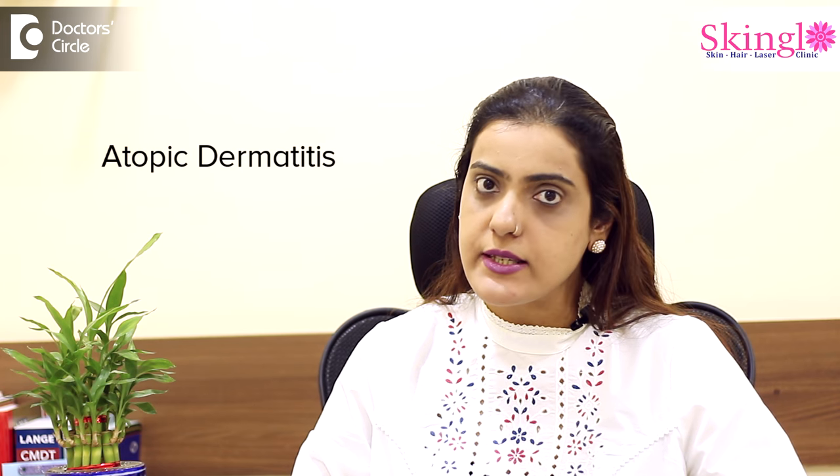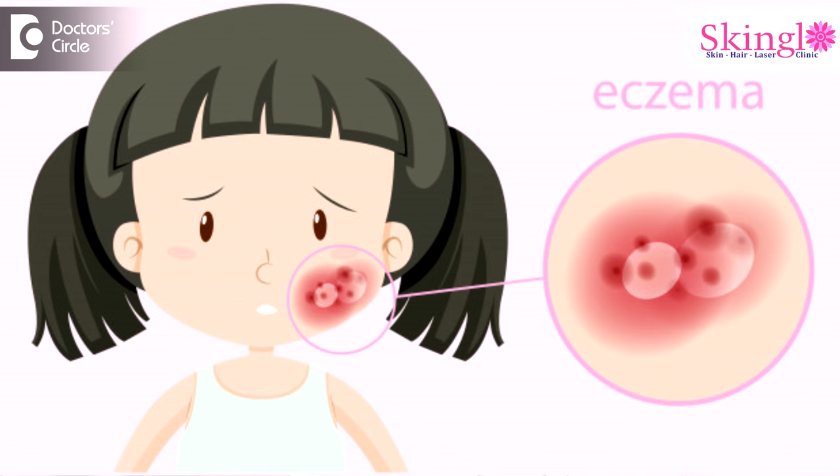Childhood eczema in medical terms is commonly referred to as atopic dermatitis. This can present right from birth and can present as red, itchy, scaly, dry patches present on a child's face including the cheeks and the forehead.